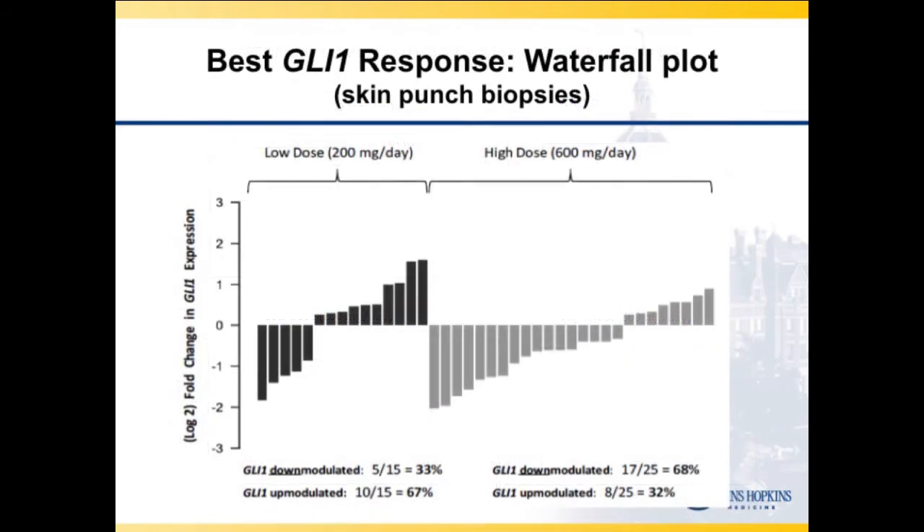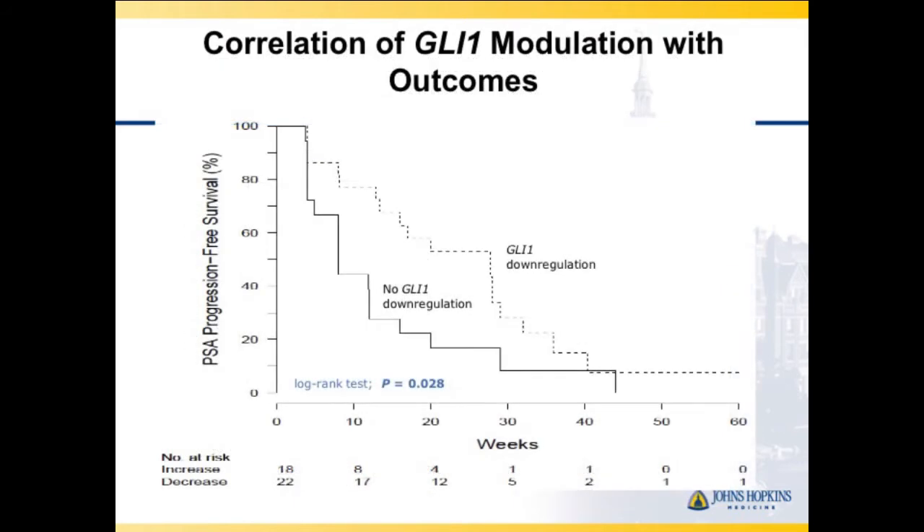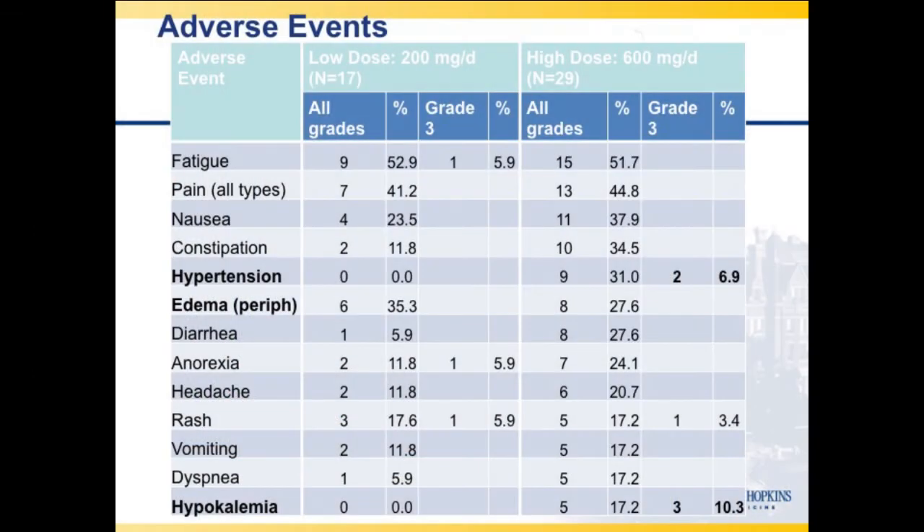Looking at GLI response in skin biopsies, 68% of patients in the high dose arm had GLI expression downmodulated. Correlating that with PSA progression-free survival, patients with GLI downregulation had longer outcomes compared to those without downregulation. Toxicity was similar to ketoconazole or abiraterone: hypertension, edema, and hypokalemia — clearly suggesting effects on ACTH and aldosterone pathways. All patients were excluded from steroids, which would have compounded the effect.